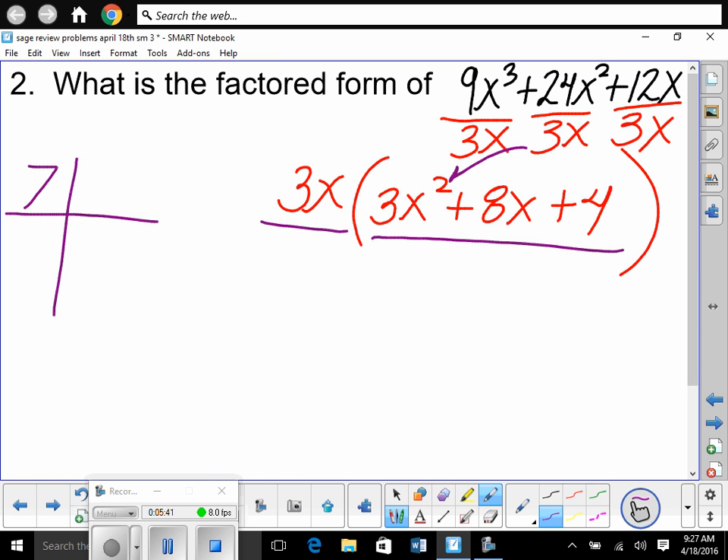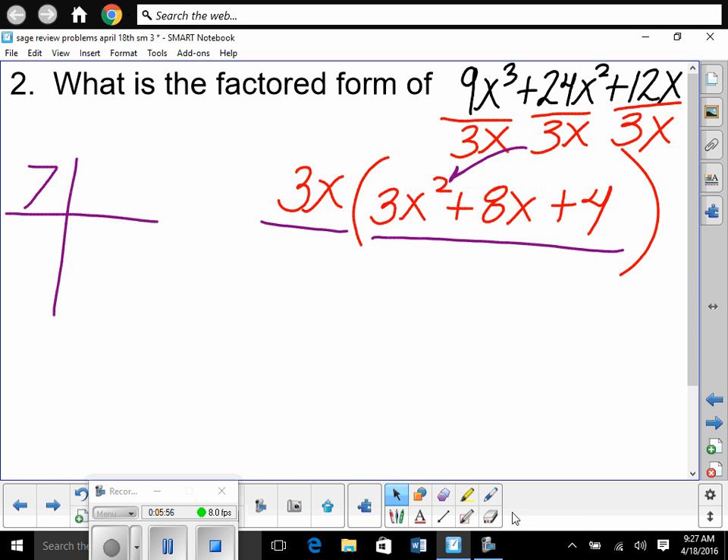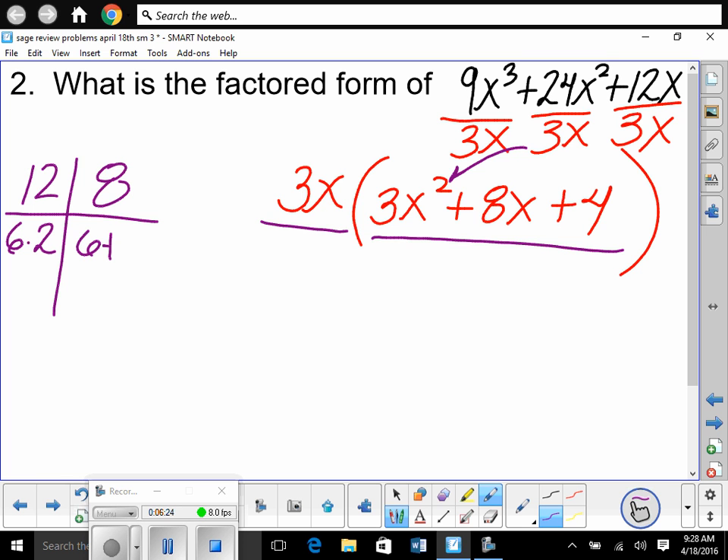We do what multiplies to be A times C and adds to B: 3 times 4 is 12, and we need factors that add to 8. Signs are both positive. 6 times 2 equals 12, and 6 plus 2 equals 8. So positive 6 and positive 2 are our factors. We can't quick-factor this one because the A value is not 1.